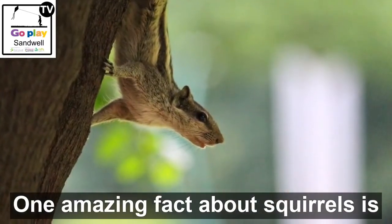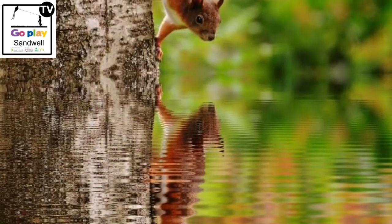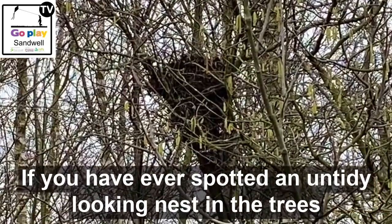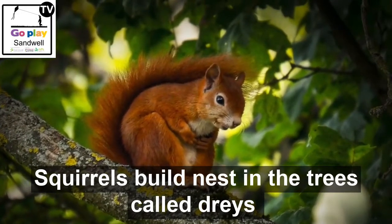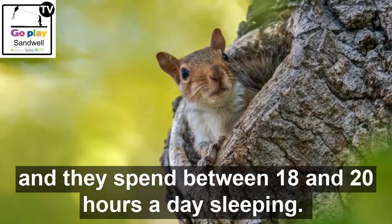One amazing fact about squirrels is that they can walk down trees head first. If you have ever spotted an untidy looking nest in the trees, it could have been a squirrel's dray. Squirrels build nests in the trees called drays and they spend between 18 and 20 hours a day sleeping.